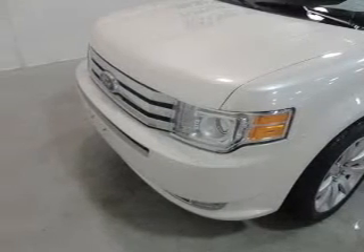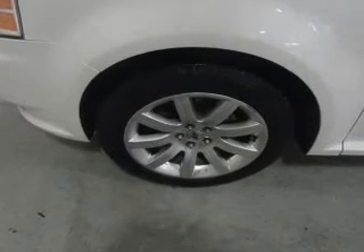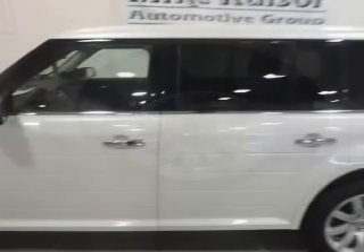Navigation is included to help you get to your destination with ease. Premium wheels give a more luxurious look. Get advanced listening benefits from the premium sound system.